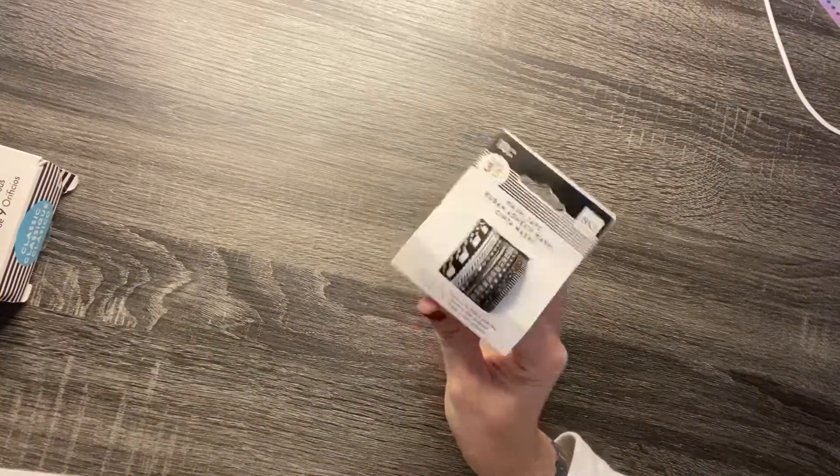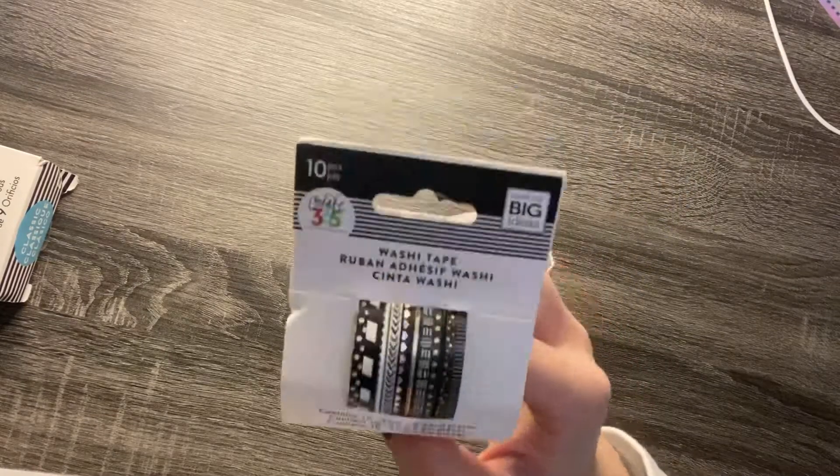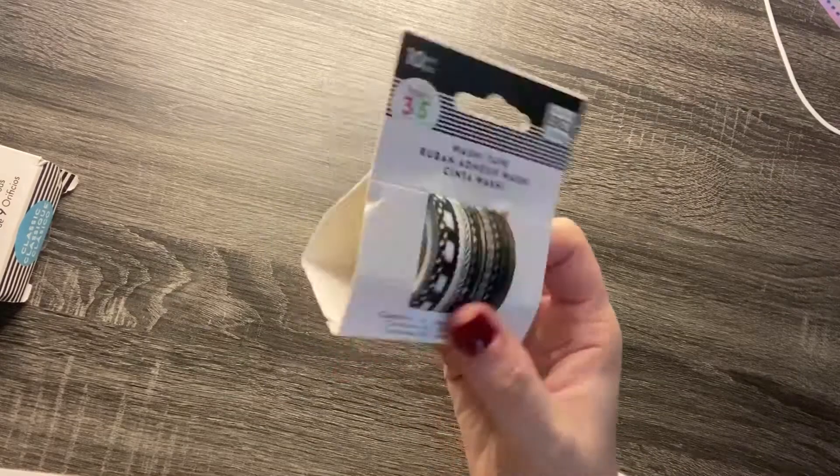I got some black and white washi. Black and white is the one color washi that I don't have, so I got this.